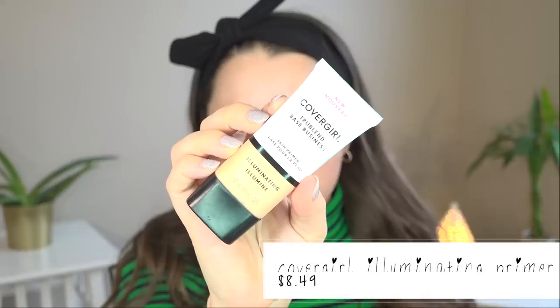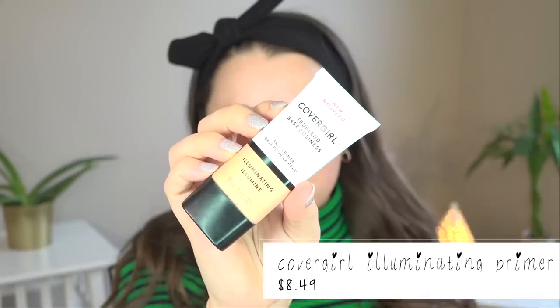I had a few ties and genuinely couldn't pick just one, so there are a couple of ties in this video. The primer I put on my skin today — I actually didn't even put a moisturizer on, I just forgot. I usually spray that essence on, put a moisturizer on, then the primer. I just forgot and put this on, but I feel like my skin looks nice and hydrated. So this is the CoverGirl True Blend Base Business Skin Primer, the illuminating one.